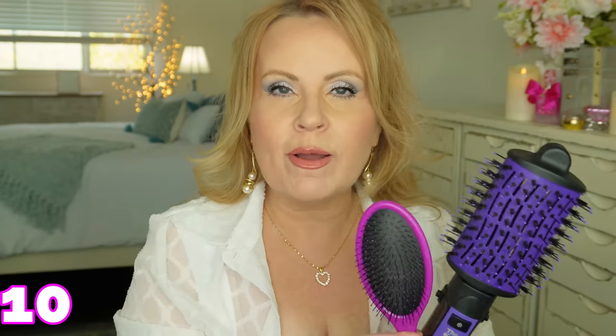I would not recommend the Revlon one — it was way too hot for my fine, thin hair and burnt my hair. So if it were me, I'd include a Wet Brush with this gift, which is one of my favorite things of all time. It's gentle and great for detangling.